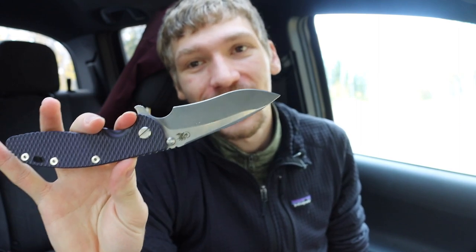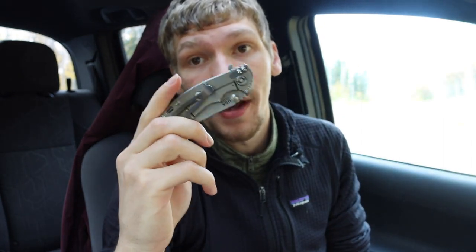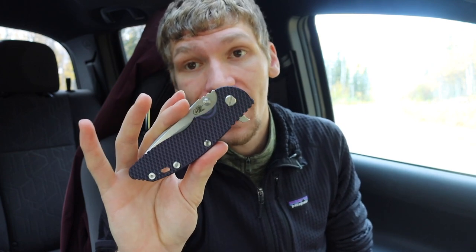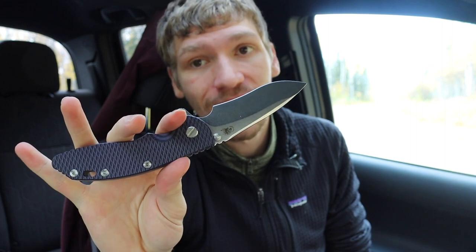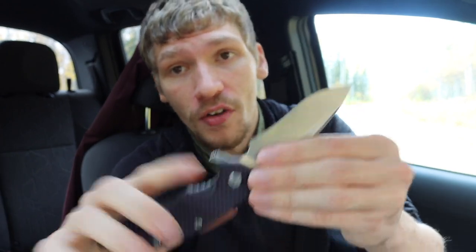The knife I got shortly after, even before the Inkosi arrived in shipment, is the full-sized Hinderer XM-18 — the three-and-a-half-inch version. I've had a three-inch XM-18 for about two years and it's one of my favorite smaller EDC knives. I wanted to get a true full-sized XM-18, and this one is probably one of my current favorites in the collection because it has a lot of purple on it. Purple is one of my favorite colors and you don't see it often in everyday-carry blades.